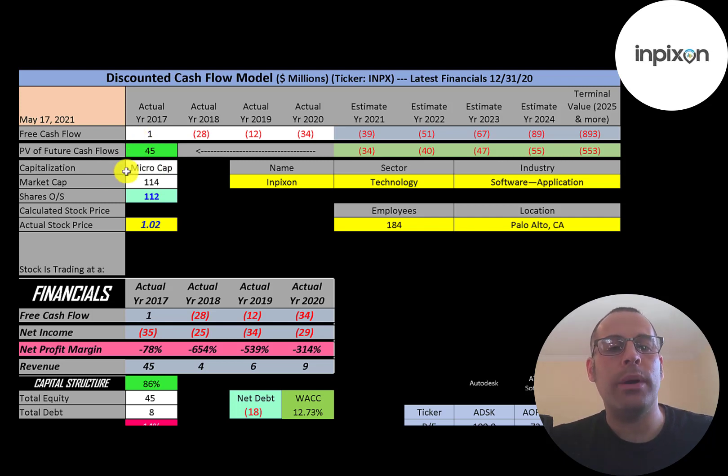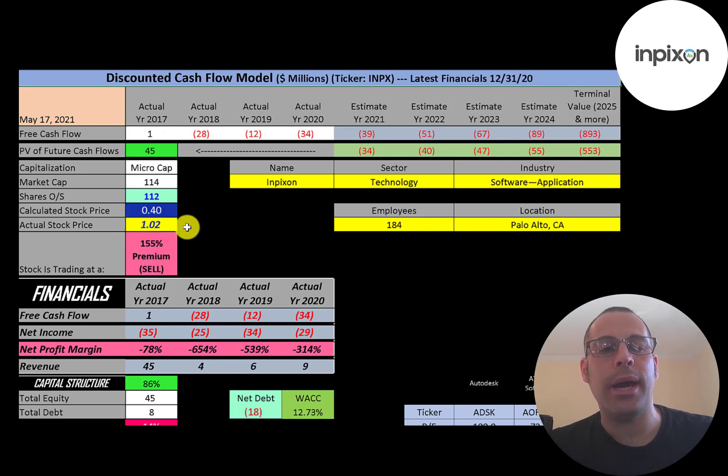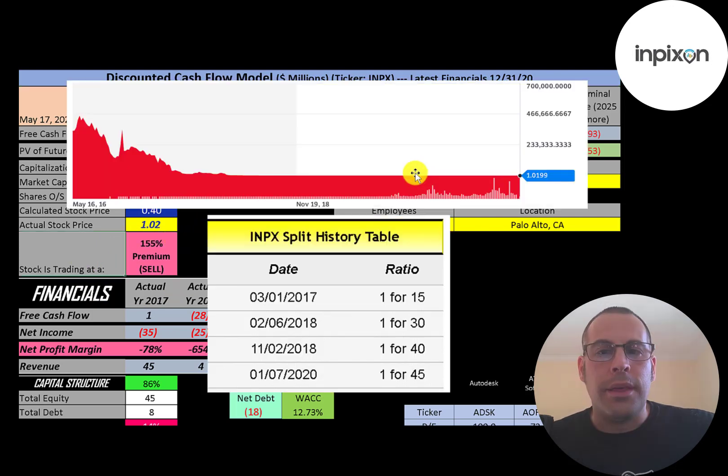I divided that number by 112 million shares and get a stock price of 40 cents. They're trading at one dollar, so they're trading at a 155% premium. It's a sell according to the model.